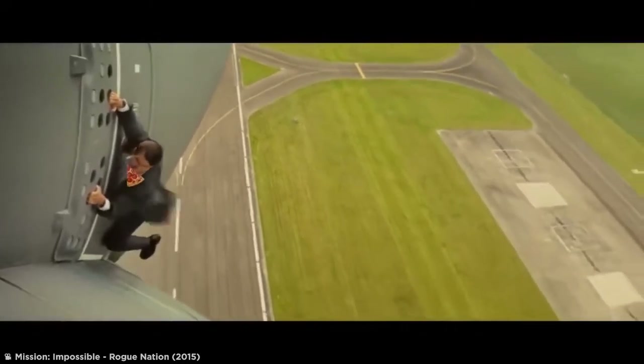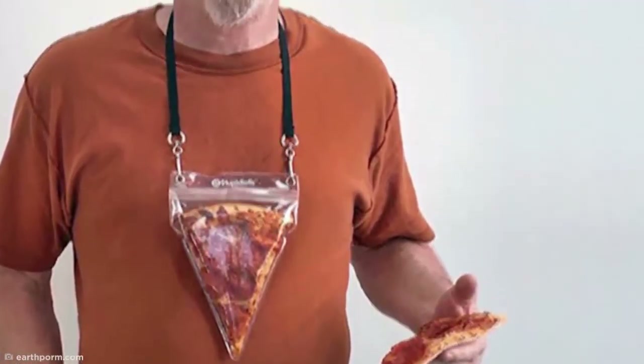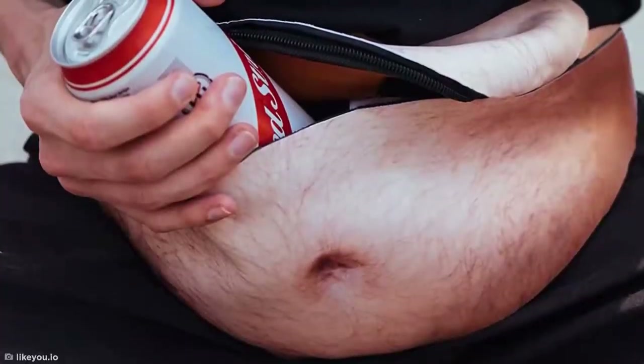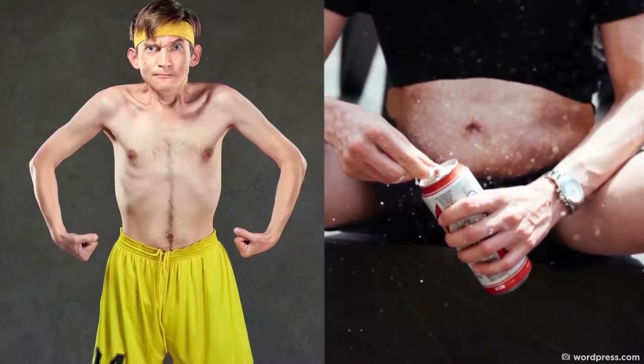This hands-free pizza pouch is nothing more than a ridiculous solution to a problem no one had anyway. It's hard to imagine a scenario where you'd have just one slice of pizza which urgently needs saving for later, let alone wanting to stick it in a plastic pouch and carry it around with you. But hey, at least this guy seems pleased with it.